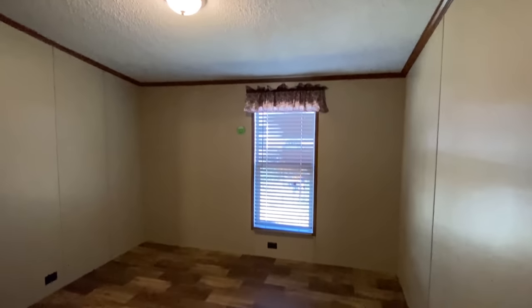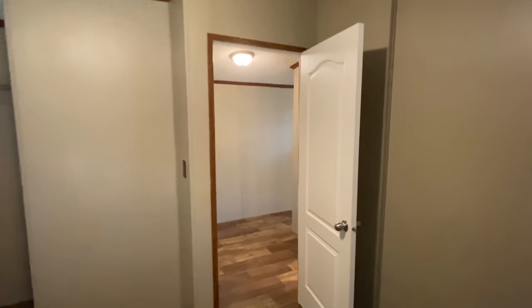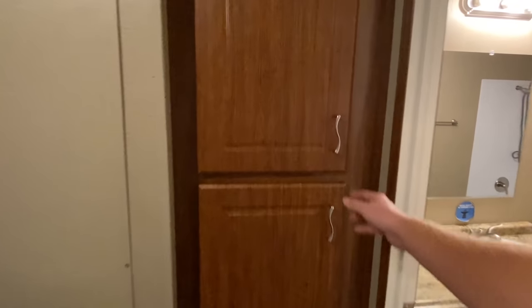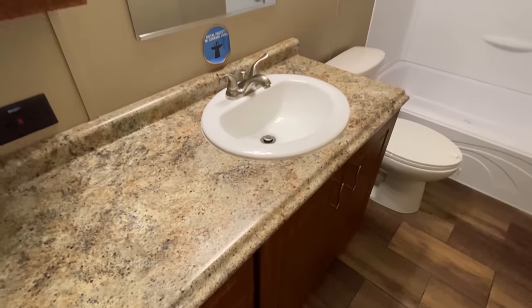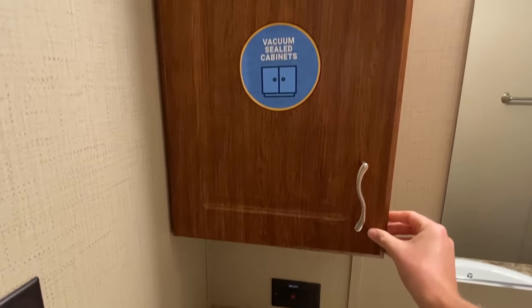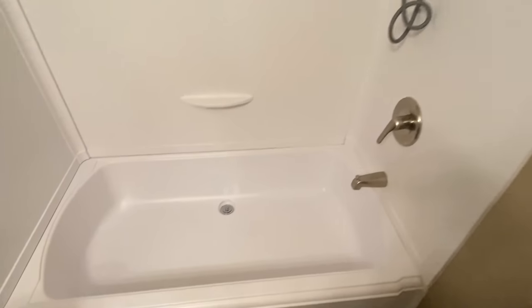Here's our first bedroom — vaulted ceilings in here as well. I think I caught a glimpse of a bath right here. Yes, sure did. We've got some cabinets outside the door — that's nice. It's always great to see a medicine cabinet inside your bath. And they went with the shower-tub combo in here.